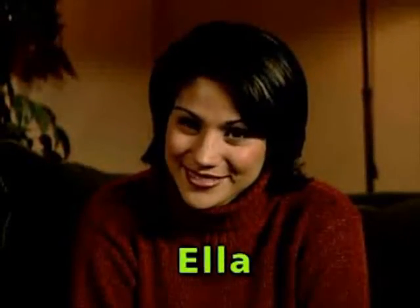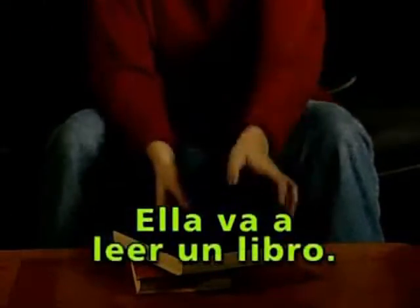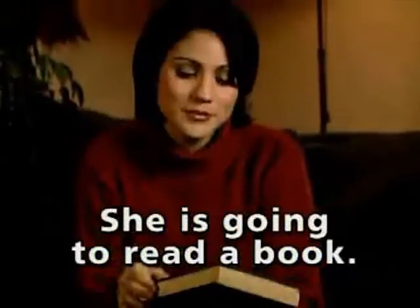Ella means she. Ella va a means she is going to. Ella va a leer un libro means she is going to read a book.